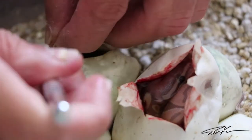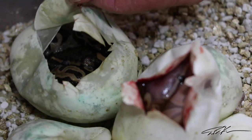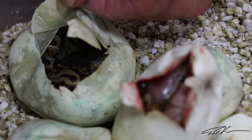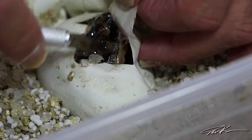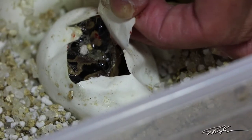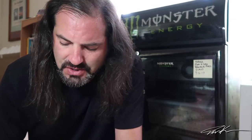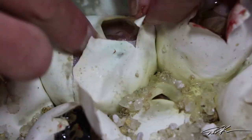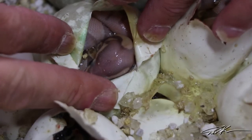Egg number two is definitely a leopard — it's a normal leopard but it's a leopard het pied. Egg number three is another normal and it's got a pretty funky pattern, so I'm also going to guess that this one's leopard. I won't be able to know until they fully emerge. Five eggs left and we haven't hit the leopard banana pied yet. Egg number four is another banana — didn't get the pied in this egg either. Four more eggs to cut.